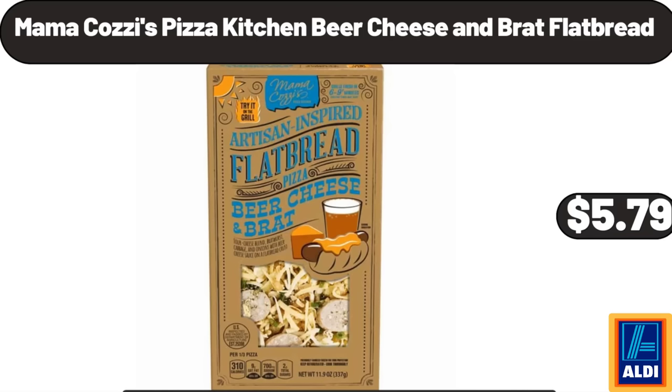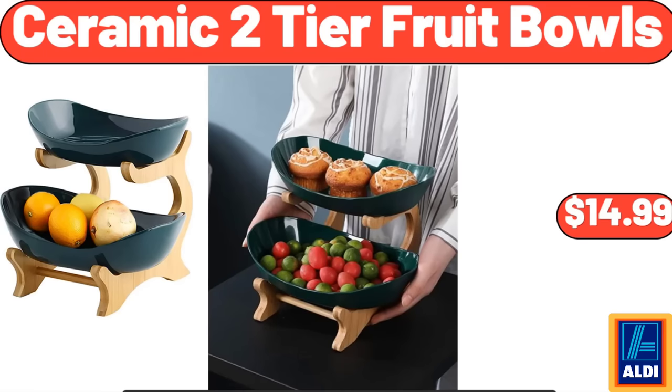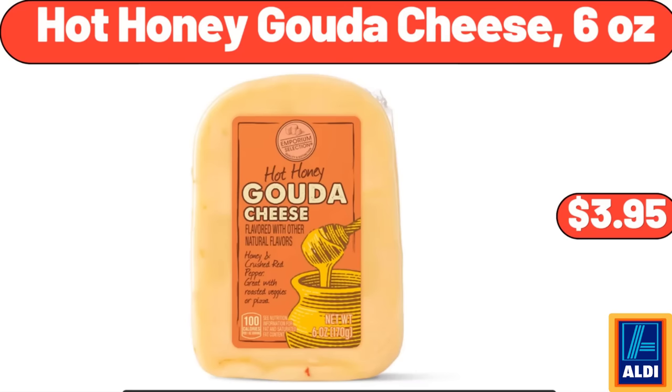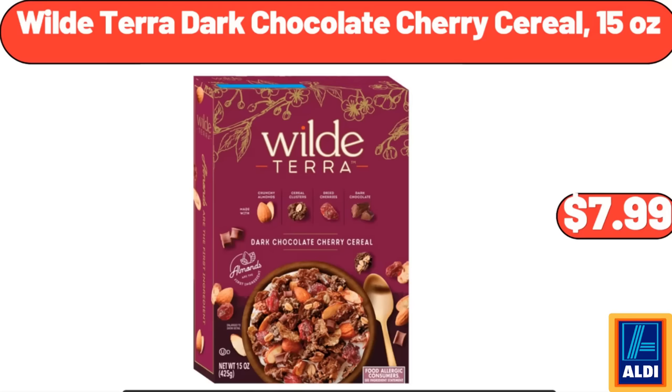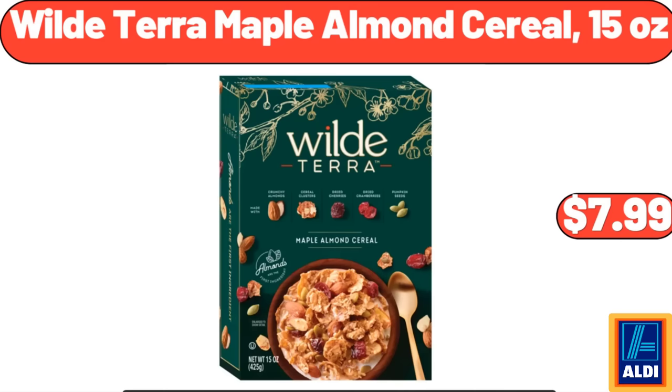Mama Cozy's Pizza Kitchen Beer Cheese and Brat Flatbread: $5.79. Ceramic 2-Tier Fruit Bowls: $14.99.